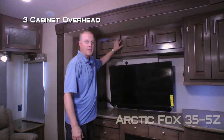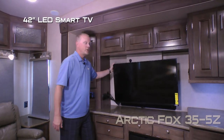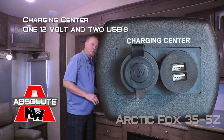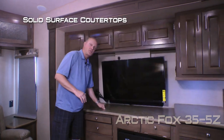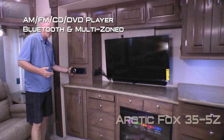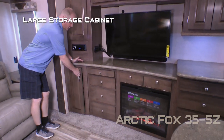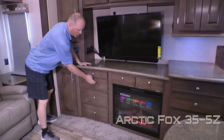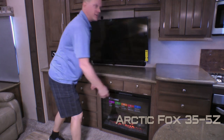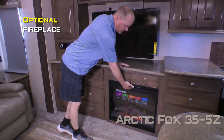The entertainment center features a three-cabinet overhead with another large storage cabinet off to the side, a 42-inch LED smart TV, charging center with one 12-volt and two USB charging ports, solid surface countertops, and an AM/FM/CD/DVD player that's Bluetooth enabled and multi-zoned. Below the countertop you'll find a large storage cabinet, slide-out writing desk, three storage doors, and two storage cubbies. Standard configuration is a dual cabinet storage unit, or you may choose to option in a fireplace.